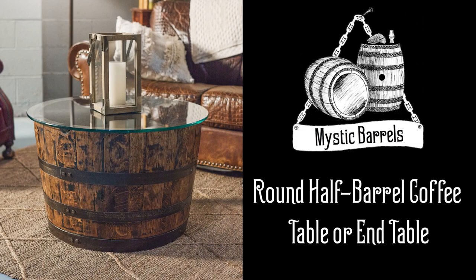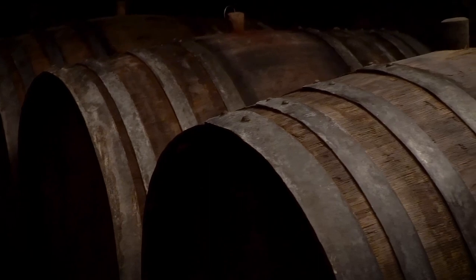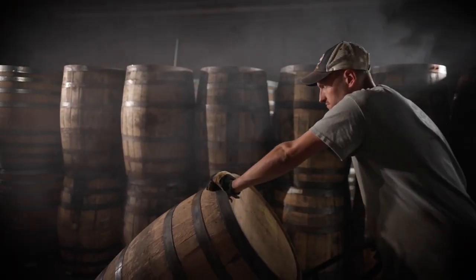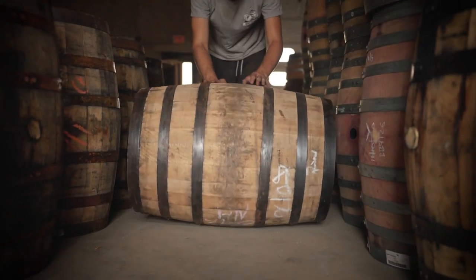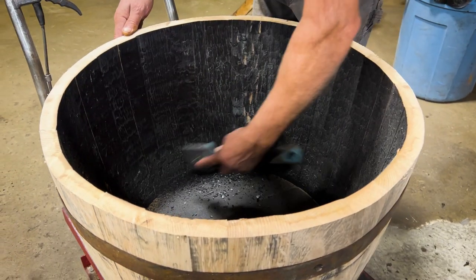Only half of a barrel, yet full of character. The Mystic Barrel's half tables grace the living rooms and basements of hundreds of homes around the country. Each barrel arrives to us after years of maturing the whiskey or wine inside to perfection. We bring each barrel through our barrel refurbishing process, slice a perfect cut through the barrel, and give the interior of the barrel a thorough clean.